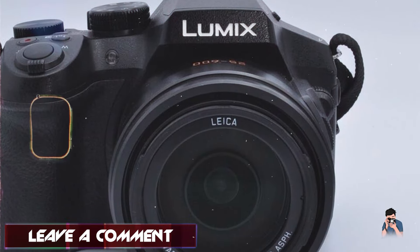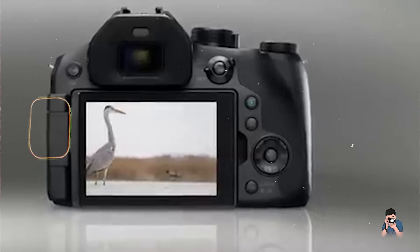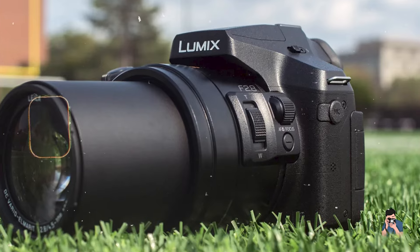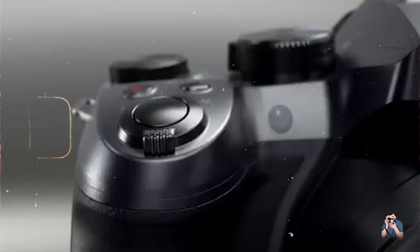The camera includes 5-axis hybrid optical image stabilization for minimizing camera shake and ensuring steady handheld shooting. It features a 1.44M dot OLED electronic viewfinder and a free-angle 3-inch LCD touchscreen for flexible shooting angles and intuitive operation.